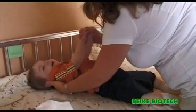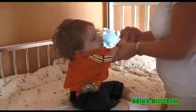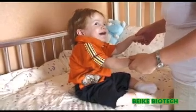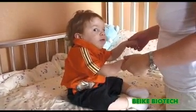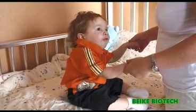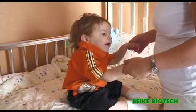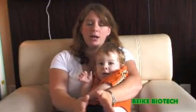Look at me. Sit up. Wow. Before his head would fall forward right away. He's kind of balancing himself.